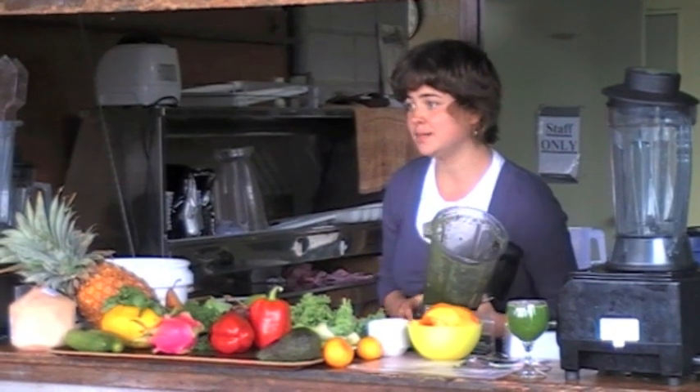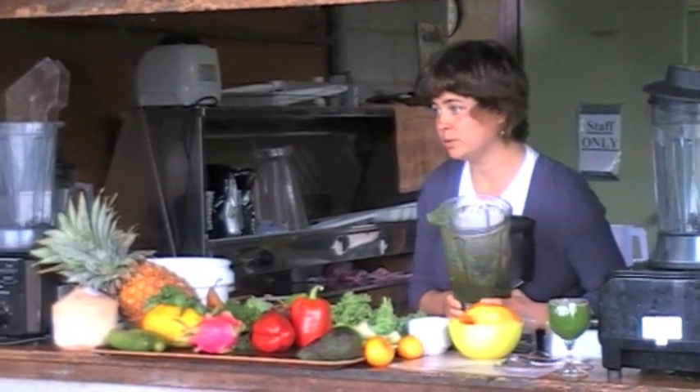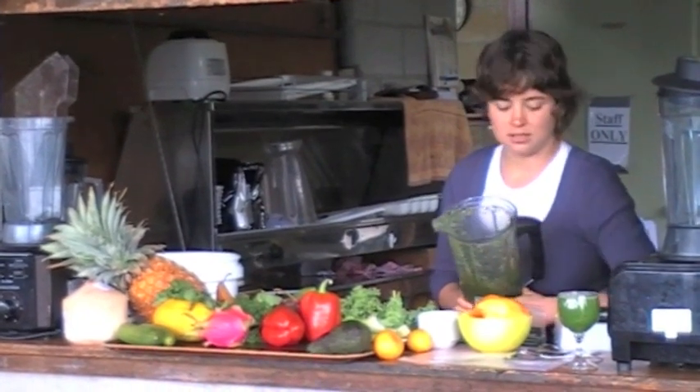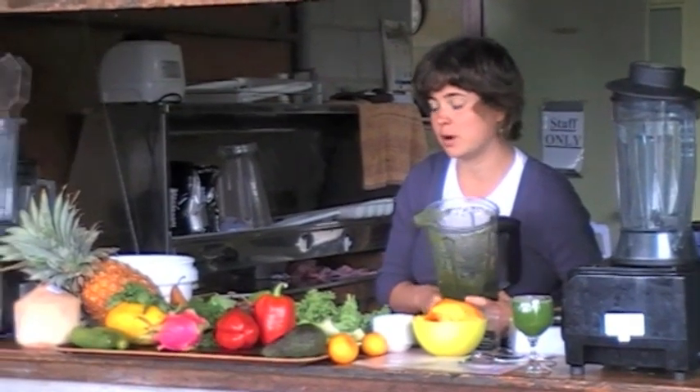Dandelions are really rich in calcium, and they have the power to dissolve gallbladder stones. Dandelions can reverse osteoporosis. They're really good for joints and arthritis.